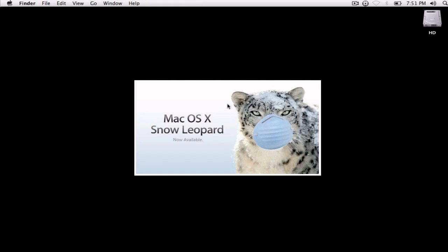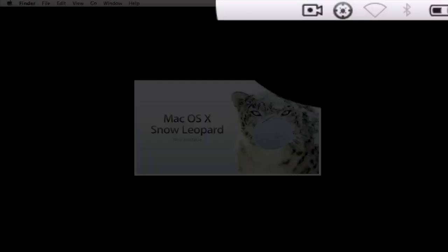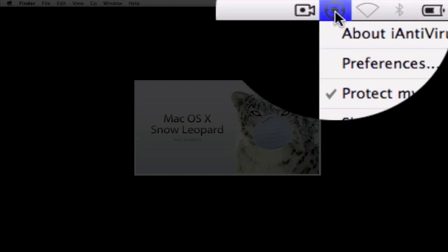This free antivirus is called iAntivirus — pretty aptly, iAntivirus. The link will be in the description box, as well as two or three other free antivirus links. If you have one that you use that's not in the description box, let me know in the comments and I'll be sure to put that in there as well. It's really quick. It starts up when you first open it — it automatically starts when I open my MacBook, so as soon as my MacBook turns on, it's protecting my Mac.